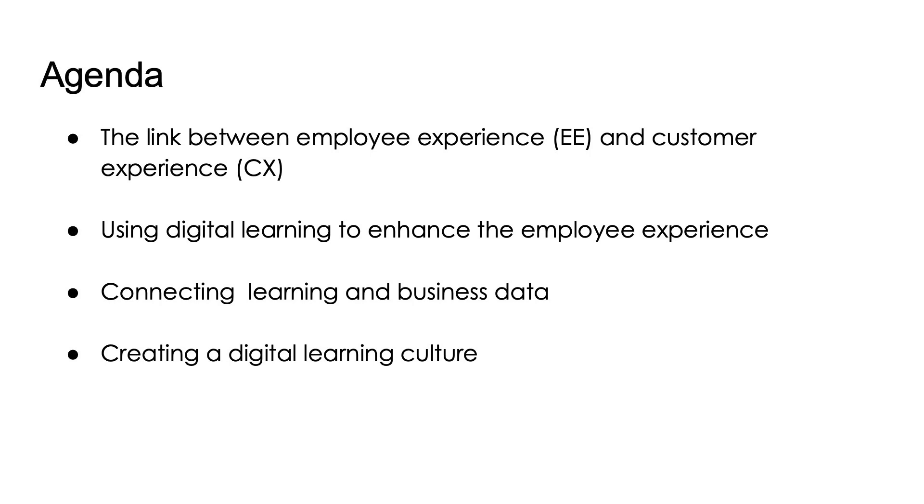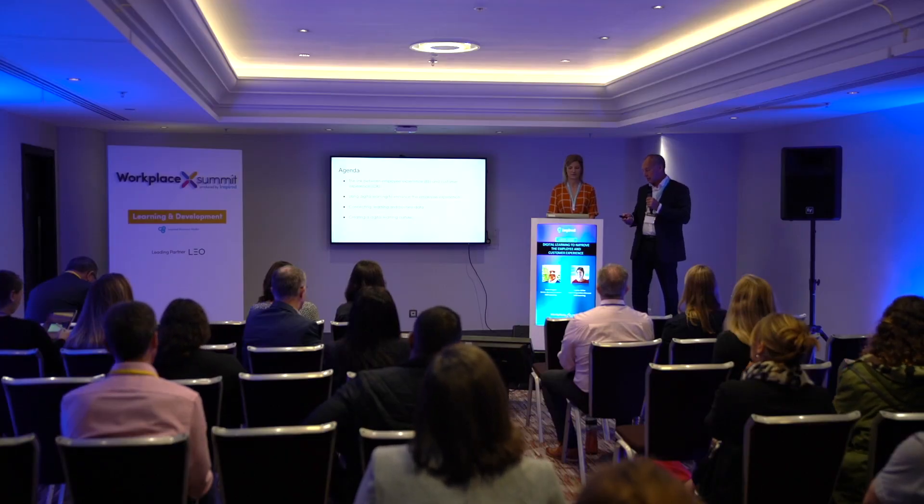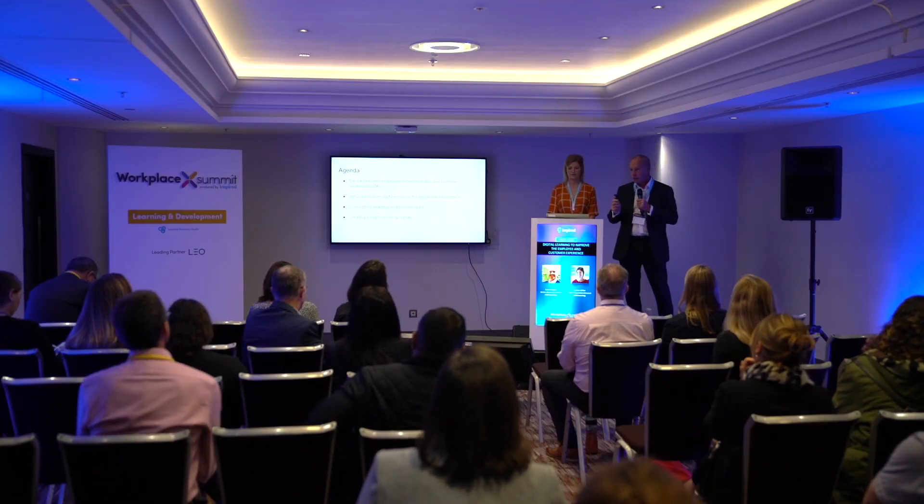We'll cover how you can use digital learning to improve the employee experience, and connecting learning and business data — which we increasingly see as something very important. How can you measure the effectiveness of the learning you're putting in place? The summary of all those things is that they join together to create a learning culture, and how do you go about using these things to create great learning cultures.